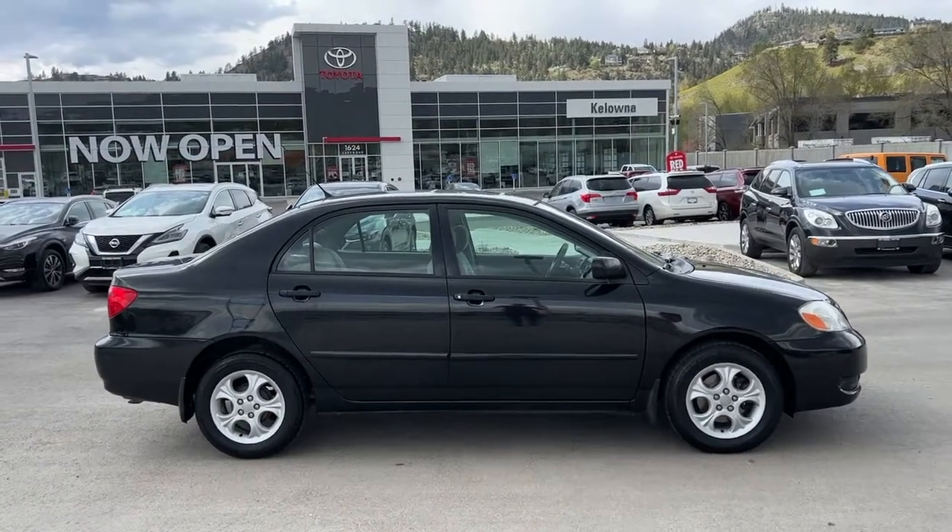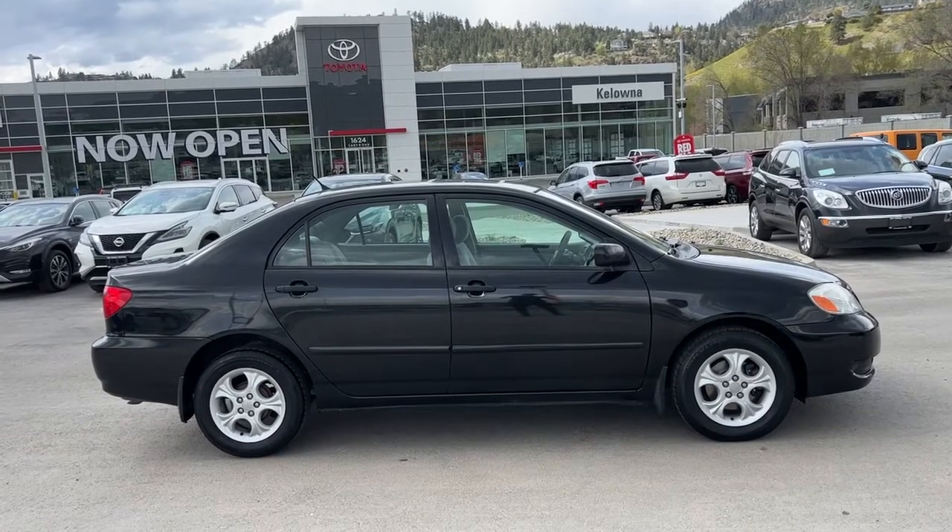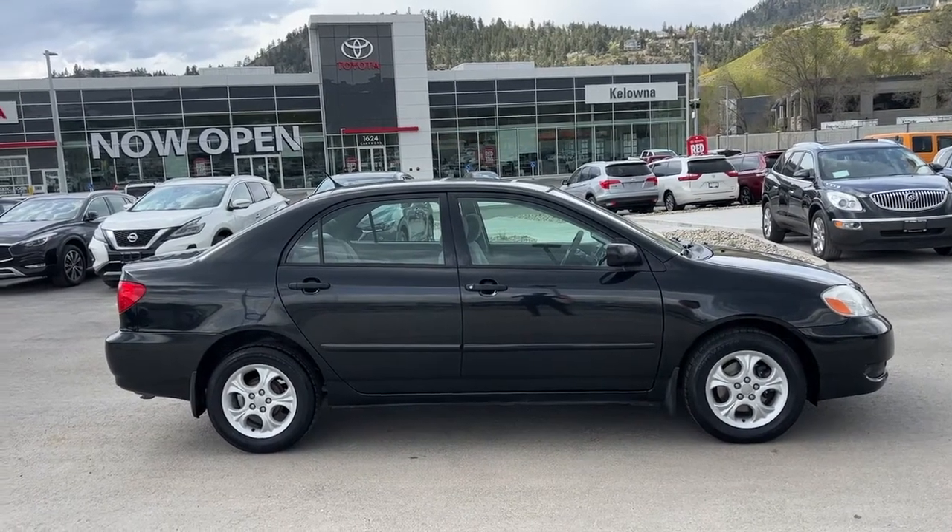Welcome to a video walkaround from Kelowna Toyota. We are located at our brand new building at 1624 Kerry Road in beautiful Kelowna, BC, Canada, right here in the heart of the Okanagan.